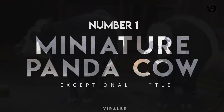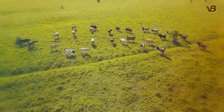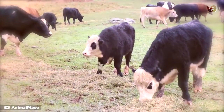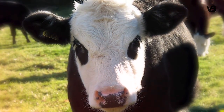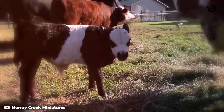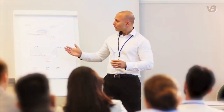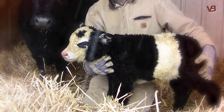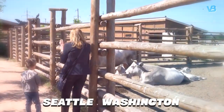Number 1: Miniature Panda Cow. Finally, we have a particularly rare cow. The panda cow is known for its markings that are just like giant pandas, right down to the dark eye patches. It isn't a panda cow if the markings aren't right — the white belts around the middle and distinct black eye patches on the white face. There are only a handful of these in the world, somewhere around 30 total. They're so rare that when one is born, it usually makes the news. There is even a pair of miniature panda cows at the Woodland Park Zoo in Seattle, Washington.